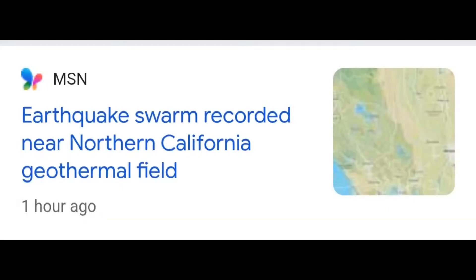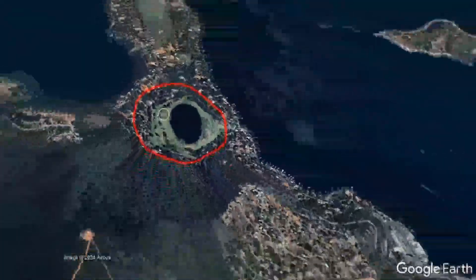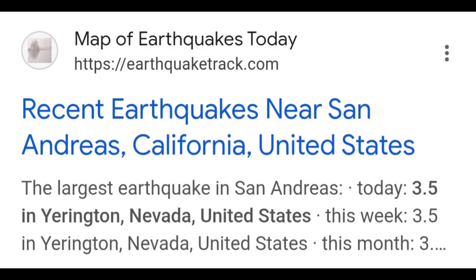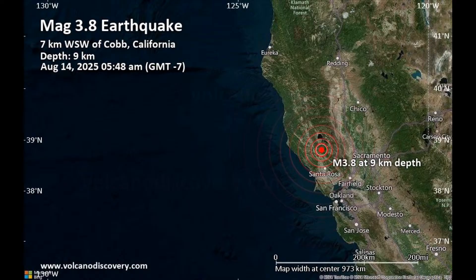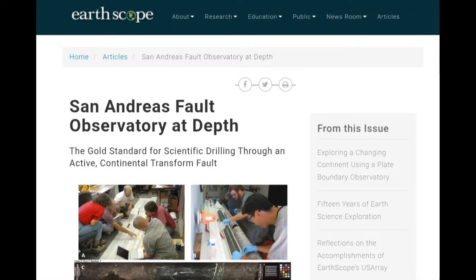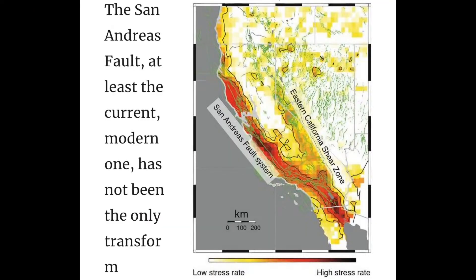The San Andreas fault was just struck, close to the area where the volcanic fields are. You can see right here the swarm was recorded next to the geothermal field — there are a lot of geothermal fields in this area we need to look at. The recent earthquakes next to the San Andreas fault tell us this is a larger situation. You can see there was a 4.0 and a 3.8, all coming in today. We need to get into the EarthScope observatory and see the San Andreas fault stress zones — low stress shown in yellow, high stress in red.